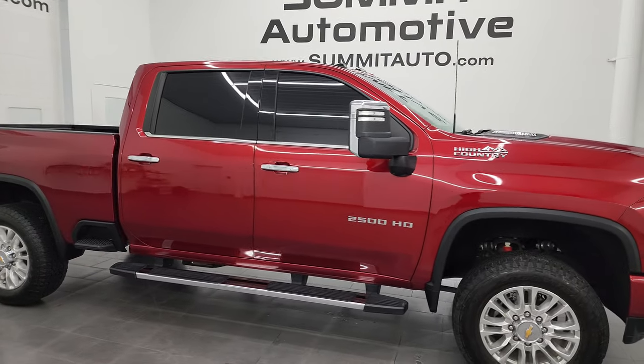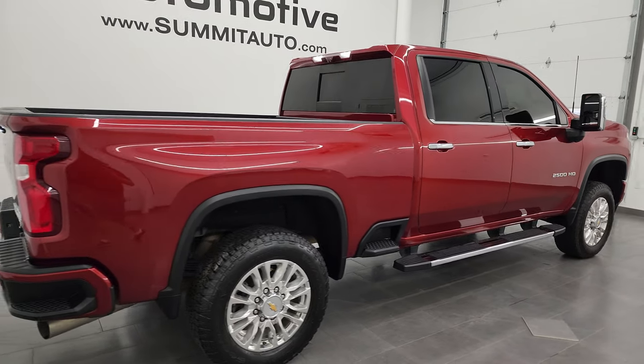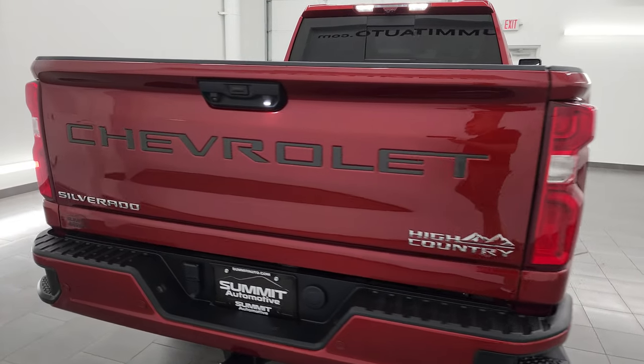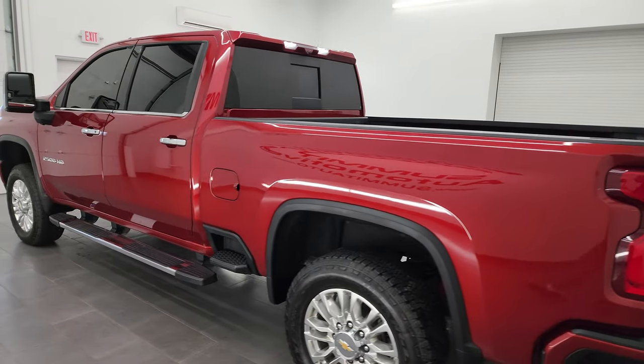Hey, this is Brett, and this 2022 Chevy Silverado 2500 Crew Cab Short Box High Country is stock number 13994Z. I am here at Summit Automotive in Fond du Lac, Wisconsin, your new and used heavy-duty truck headquarters.